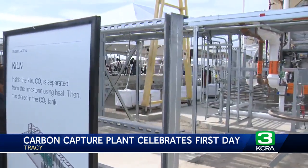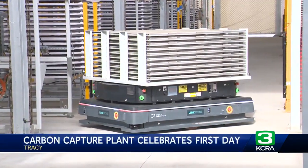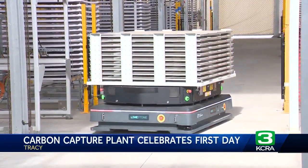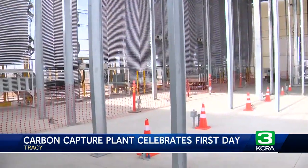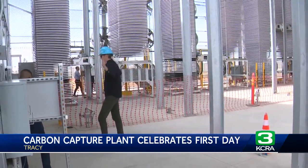Company leaders say they hope this serves as a blueprint for future facilities, as we take the first step on a long journey to scale direct air capture and move the needle for climate. Heirloom officials would not say how much it costs to set up and run the plant. To make money, the company is selling carbon removal credits to companies working and paying to offset their own emissions, like Microsoft.